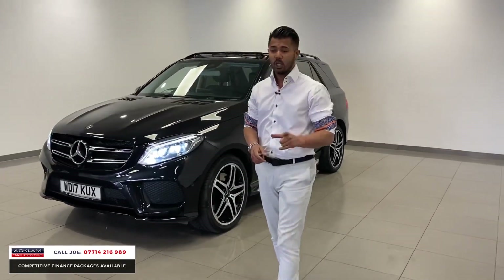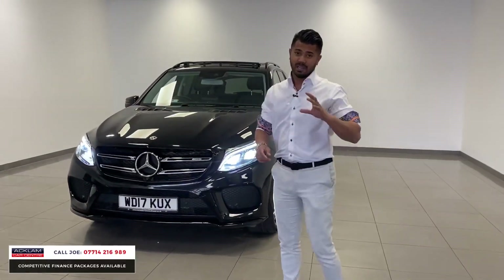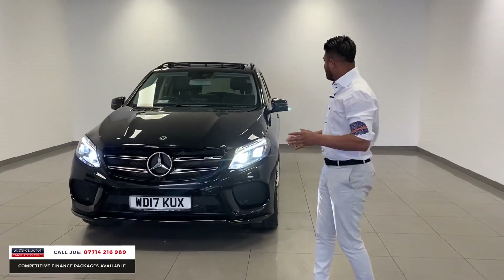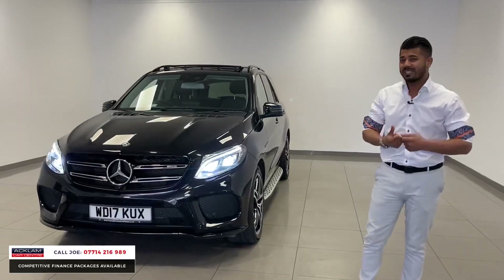This is the 3-litre petrol bi-turbo 4Matic, 367 bhp, 0-60 in something like 5.7 seconds. This is a tremendous car and it's a massive saving against list price, especially when the car's only 16,000 miles.